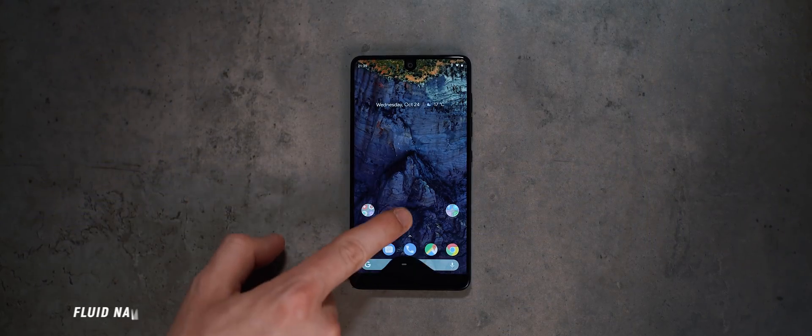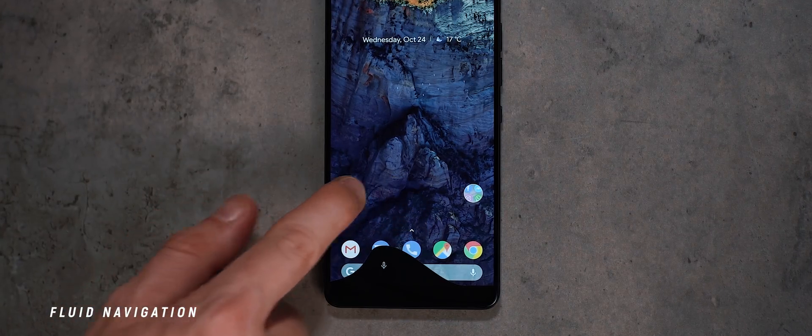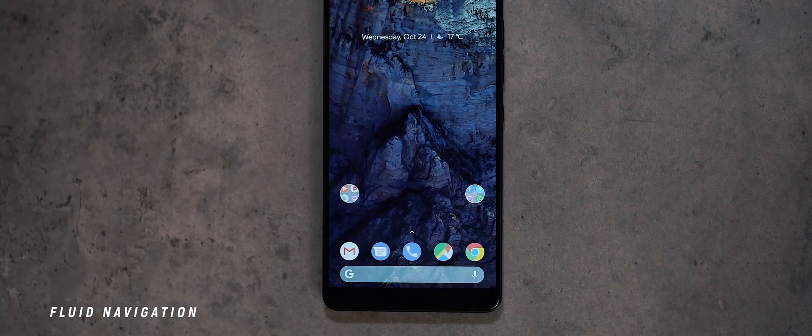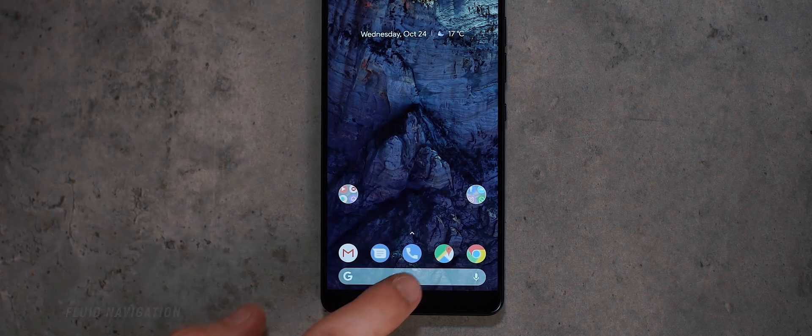Another great gesture navigation app I featured was the Fluid Navigation Gestures application. This is actually probably the best implementation of gestures by a third-party app that you can find. The animations are sleek and clean, and it works pretty much just as advertised.